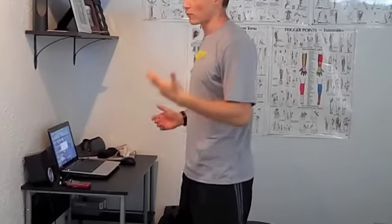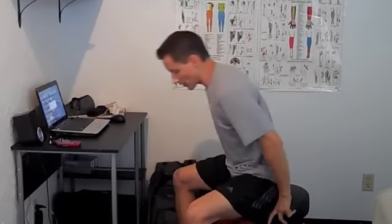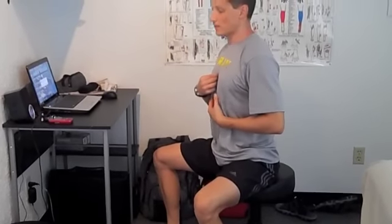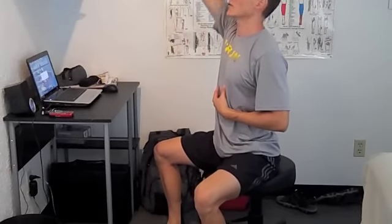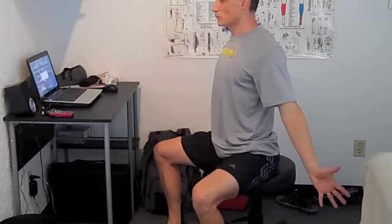If you cannot stand up for whatever reason, purge yourself to the edge of your chair, spread your legs a little bit wider than your normal width, turn them out slightly, sternum is up. Think of a string stuck to a helium balloon — it's going to pick your chest up. You can do the same thing this way.